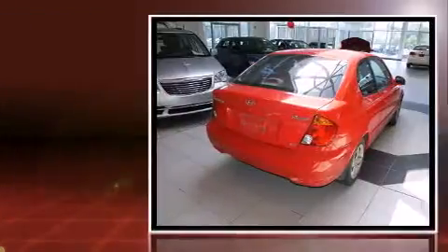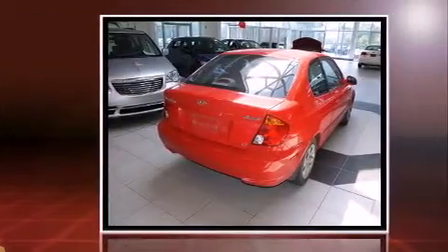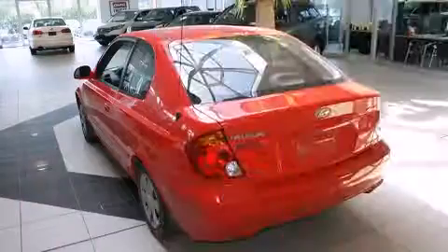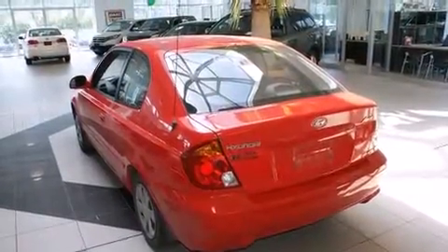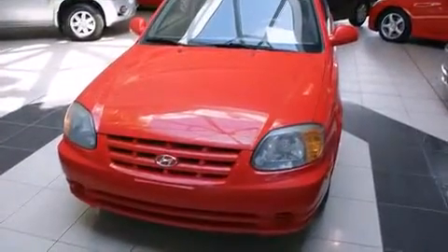Hyundai infused the interior with top-shelf amenities such as a tachometer, variably intermittent wipers, and much more. Storage solutions are integrated throughout the interior, demonstrating thoughtful attention to detail.